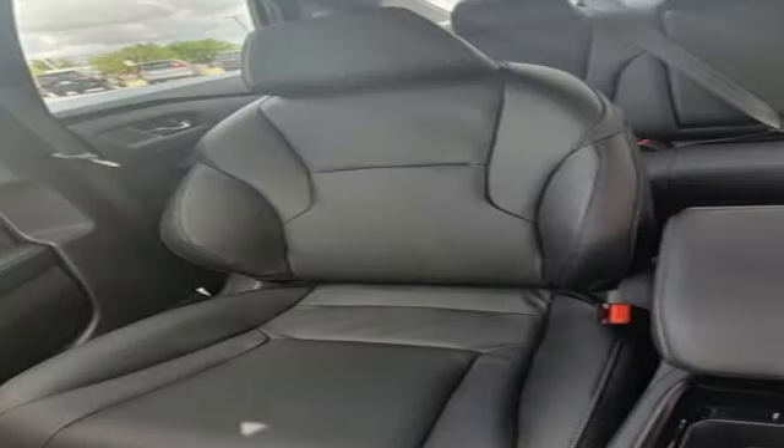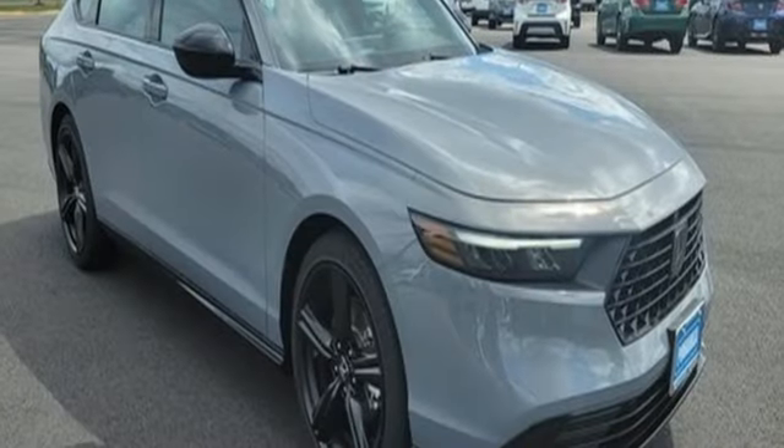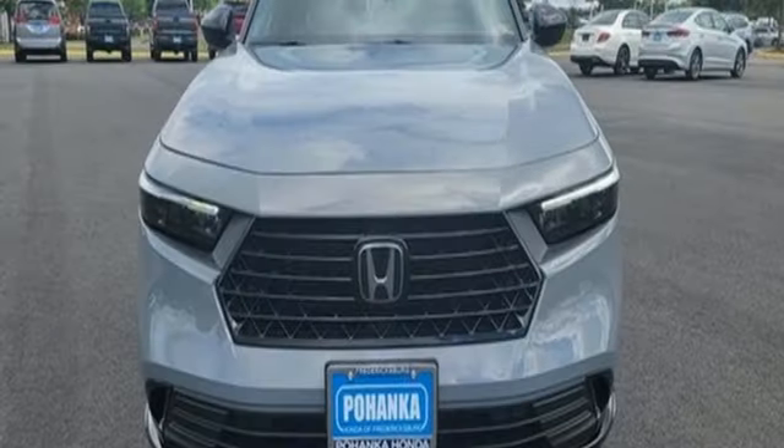Continuously variable automatic transmission, express open and close sliding and tilting sunroof, gas pressurized shocks and inline four cylinder engine.